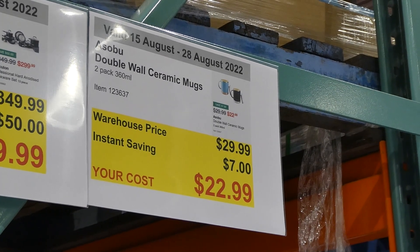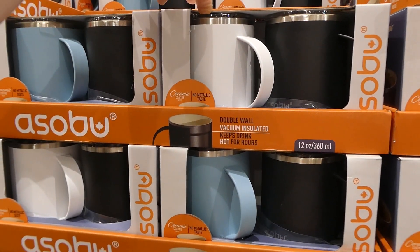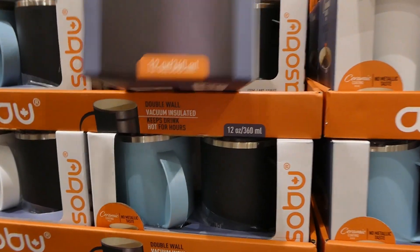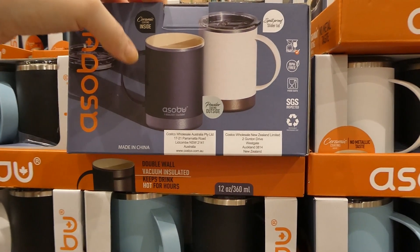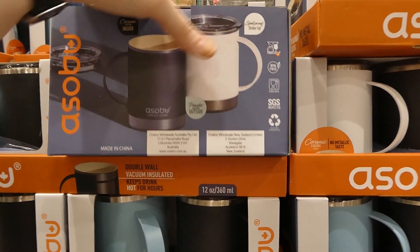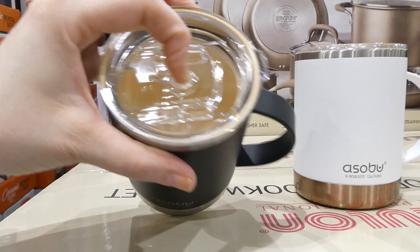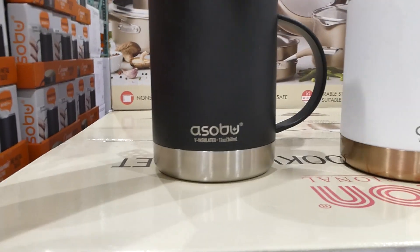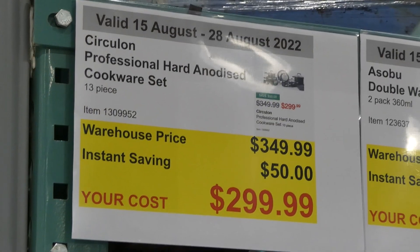The Sobu double wall ceramic mugs are a two-pack of 360ml mugs for $7 off down to $23. They come in blue-and-black or white-and-black color sets. They are ceramic-lined — so no metallic taste — with metal on the outside, BPA free, dishwasher safe, food safe, and SGS inspected. They equal 12 fluid ounces and have a spill-proof slider lid that slides open and closed to seal, with a pretty big spout and a tight seal on the lids.